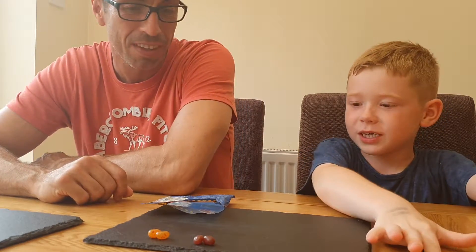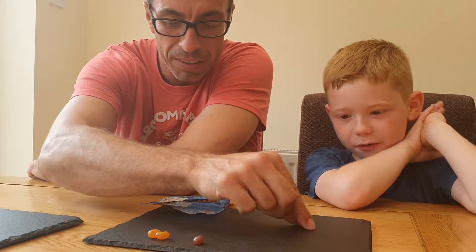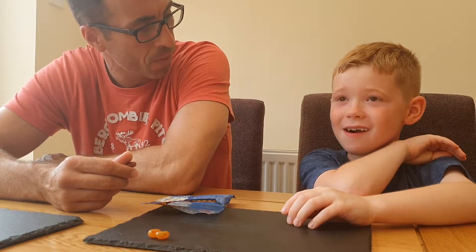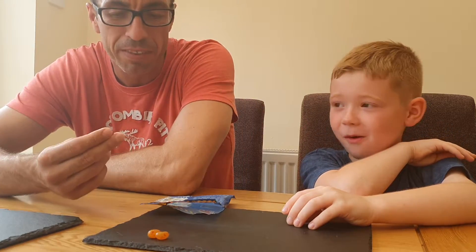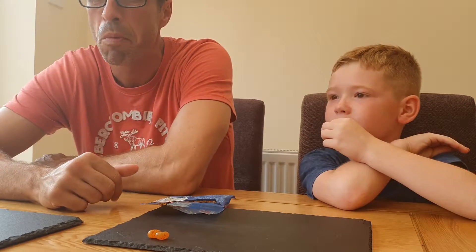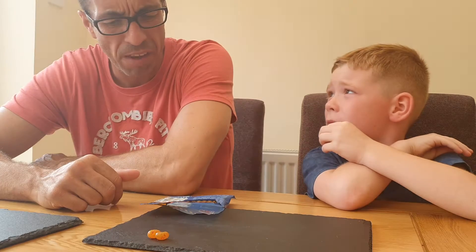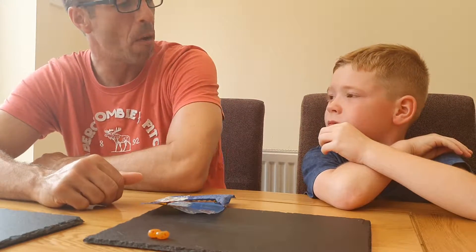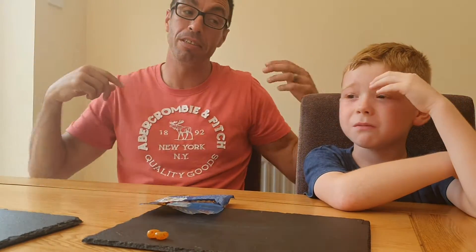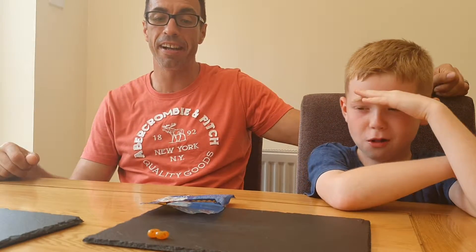We've got two lots left - see who's going to win. Canned dog food or chocolate pudding. Good or bad? Bad! Three, two, one... Canned dog food! What did you get? Chocolate pudding - quite nice. Canned dog food - pretty awful.